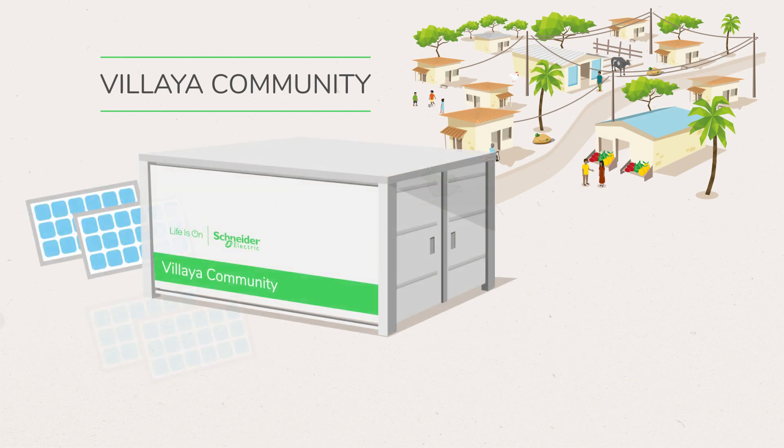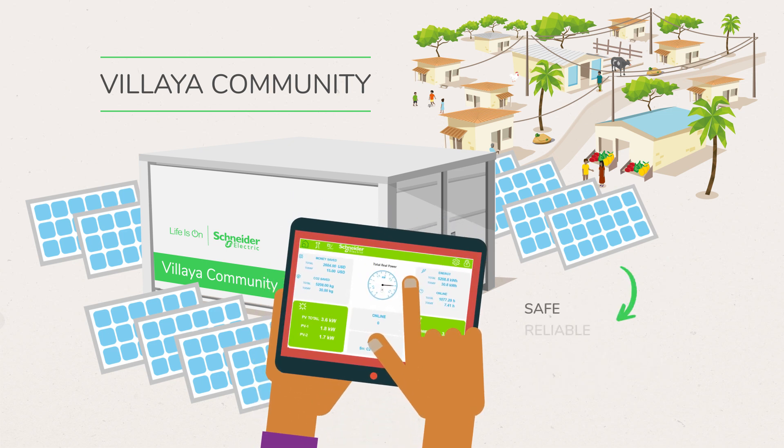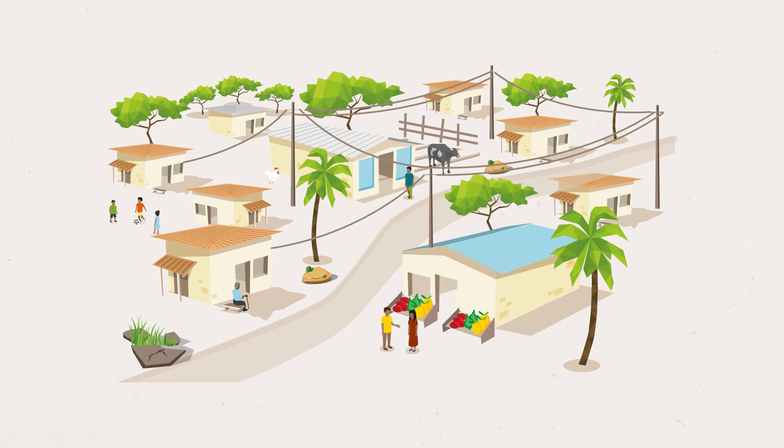Vilea Community is configurable, scalable and a great addition to grid-connected communities. It can be monitored remotely. Safe, reliable, efficient and sustainable — Vilea Community supplies energy for all rural communities.